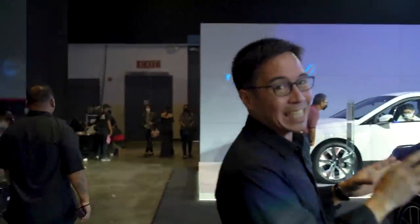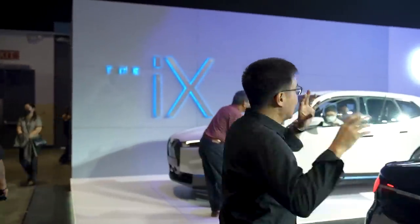The iX is a fully electric SUV. Not only is it cool, but I'm so excited because we're actually going to get the car very, very soon. I promise you, if you like and subscribe to our channel, you won't miss out on the review — it will come out in October of this year.